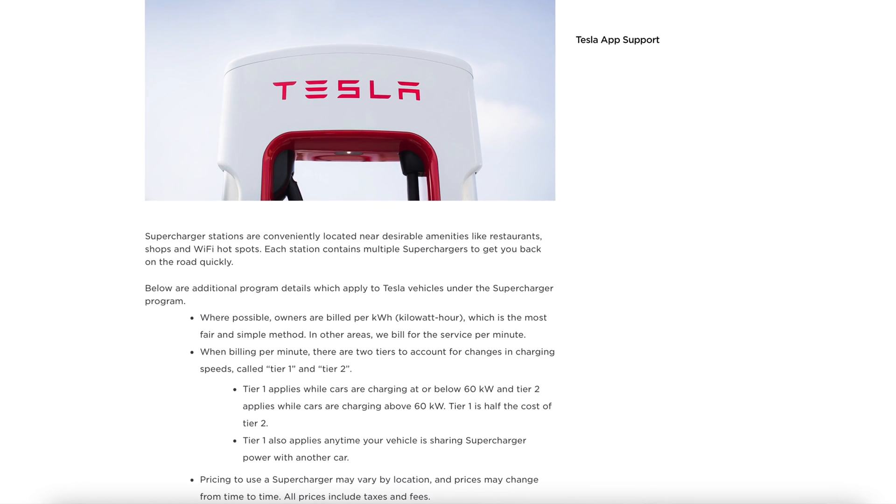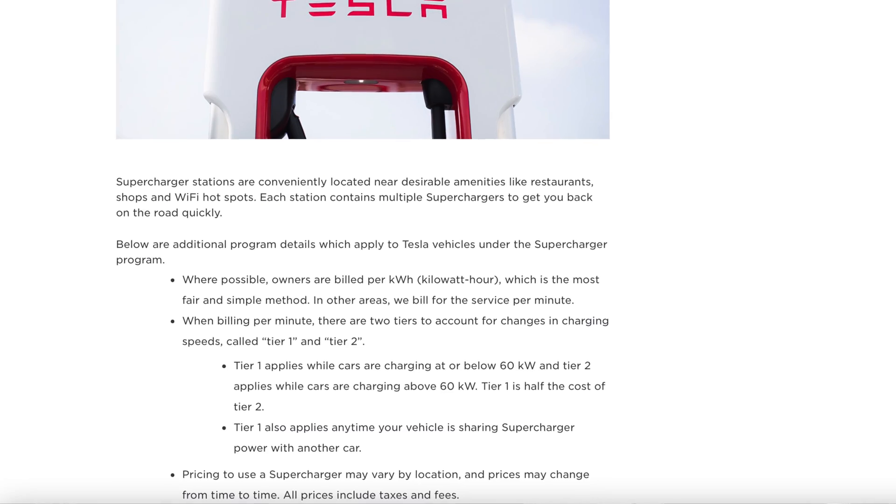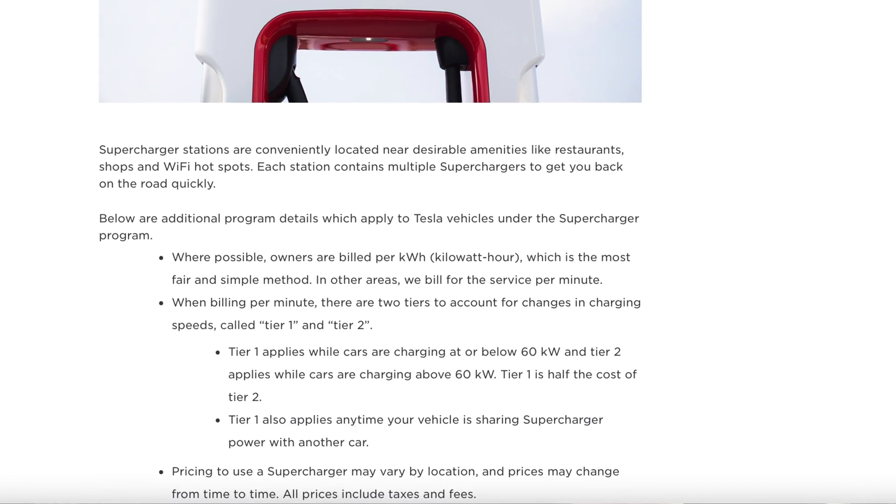In Canada, we pay by the minute, and the tier is based on the speed of the charge. Below 60 kilowatts you'll pay 22 cents per minute; above 60 kilowatts you'll pay 44 cents. There are talks of switching to kilowatt-based charging in Canada, but that's not here yet. In the States they do have that, and the tier is based on peak demand times — about 21 cents off-peak and 41 cents on peak demand.